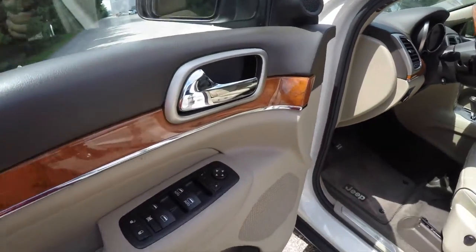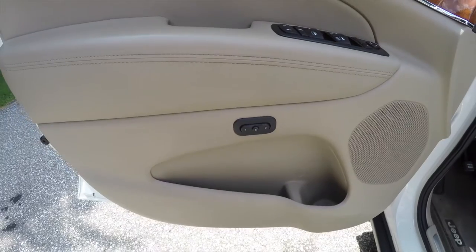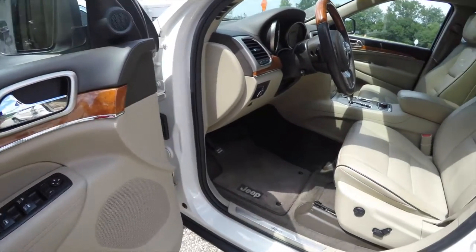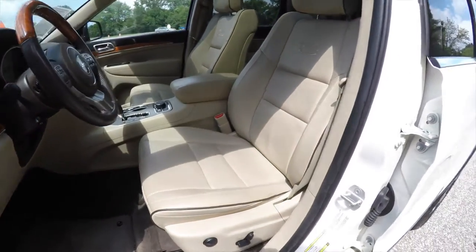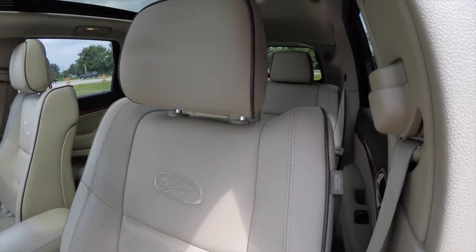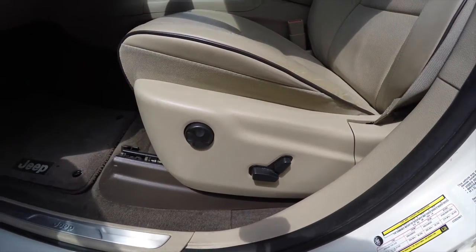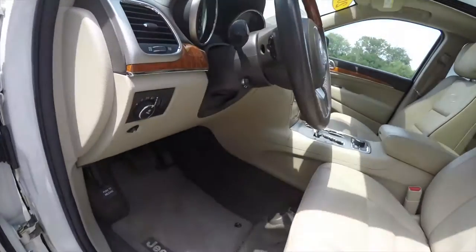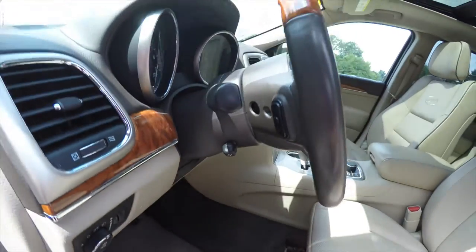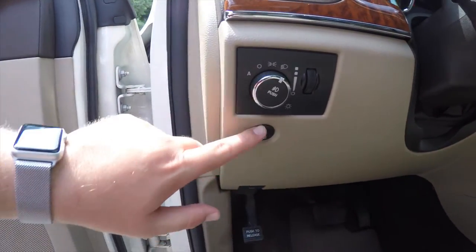Inside we have power heated automatic dimming rearview mirrors, power windows, power door locks, and two-driver memory. The doors feature leather wrap tops with genuine California walnut wood trim. Inside we have light frost beige seats with perforated inserts, Overland badging, and dark frost beige seat piping. Eight-way power driver and passenger seats with four-way adjustable lumbar support. Also equipped is a leather-wrapped power tilt and telescoping steering wheel with audio controls and California walnut wood trim, automatic headlamps with fog lamps, and remote fuel door release.